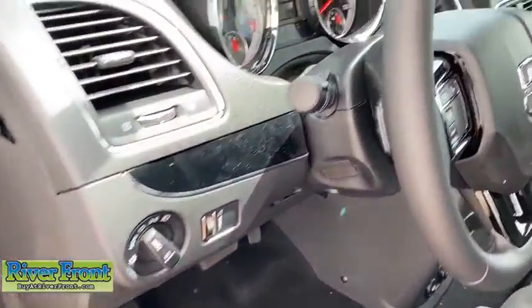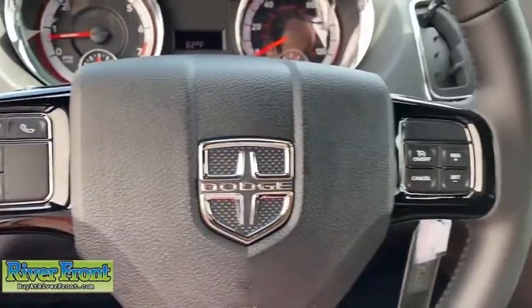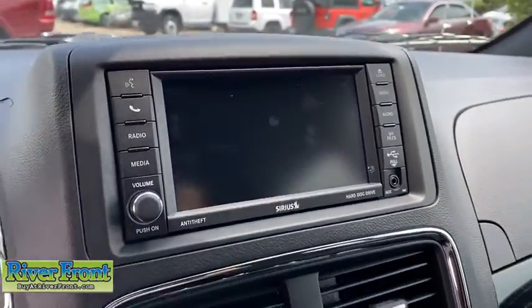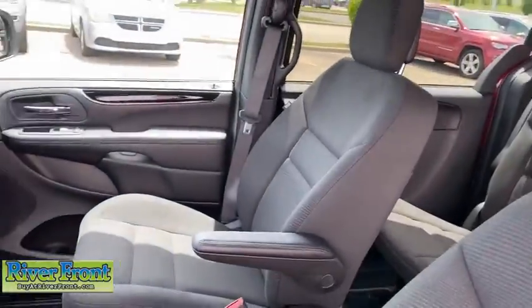Here are some of this vehicle's great options: traction control, remote engine start, dual airbags, leather-wrapped steering wheel, power steering, four-wheel disc brakes, hard disk drive media storage, trip computer, security alarm, fog lights, CD player, rear window defroster.